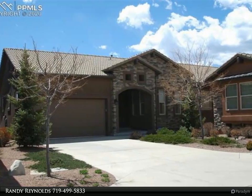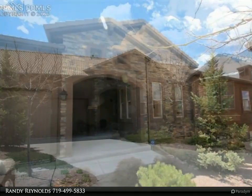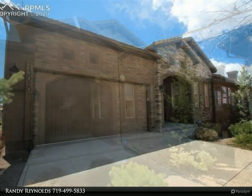Immaculate, like-new ranch design is sought after in the Encore at Flying Horse. This home sparkles inside and out and is built on a premier lot with unsurpassed views of the Front Range, Pikes Peak, Air Force Academy, and the Flying Horse Golf Course.